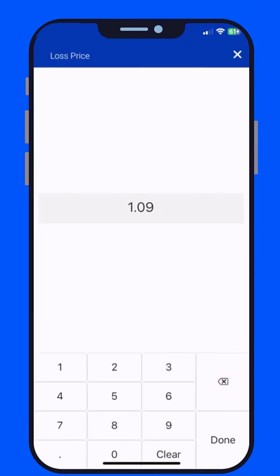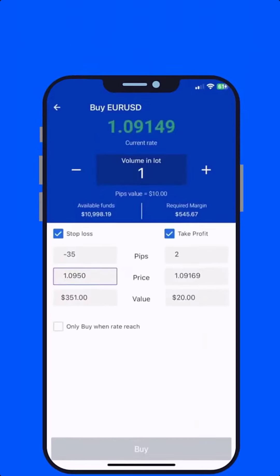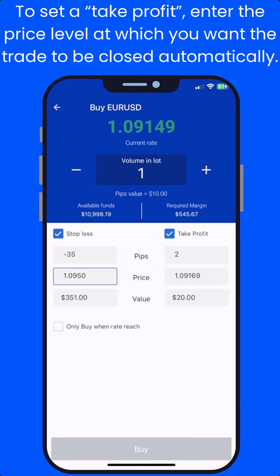Let's say you're buying a currency pair at 1.1000 and you want to limit your potential loss to 50 pips. You can set a stop loss level at 1.0950. To set a take profit, enter the price level at which you want the trade to be closed automatically.